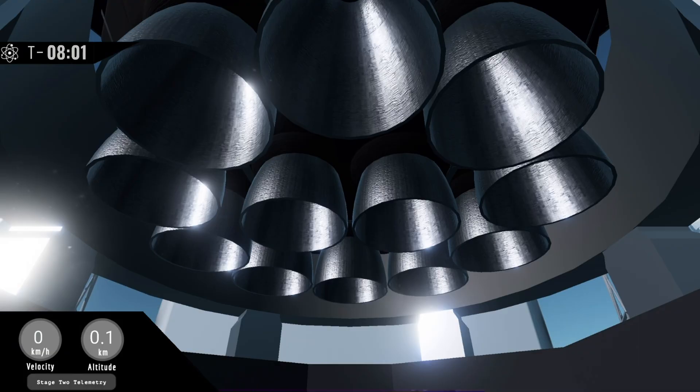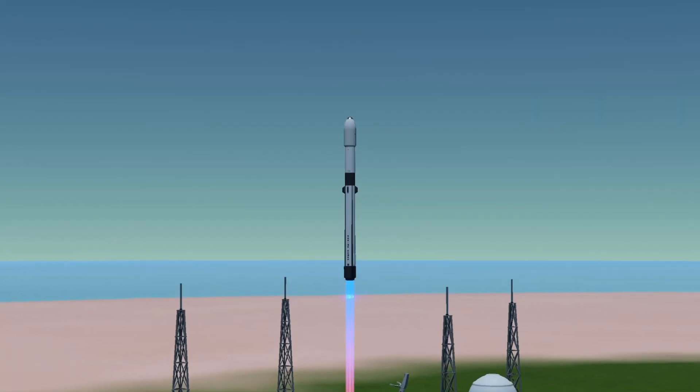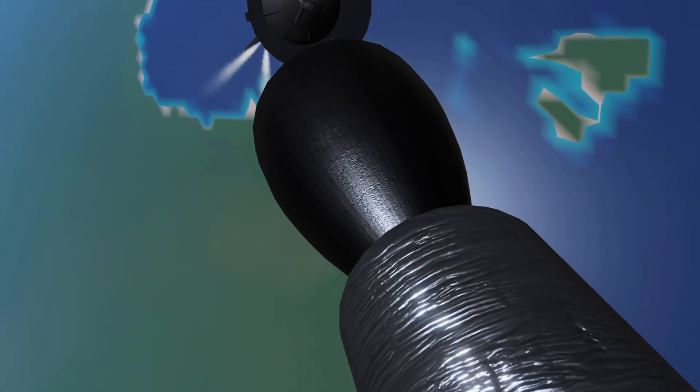Two weeks ago we launched the first Fusion 2 Renewed Edition rocket from this very same pad — let's take a look at that mission in more depth. Fusion 2 lifted off from Pad 01B on November 1st at 15:30pm local time, successfully completing several ascent milestones including hitting max-Q and stage separation.